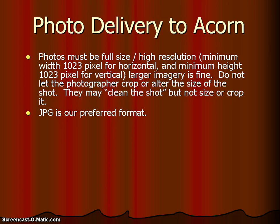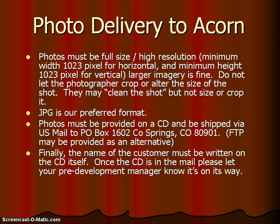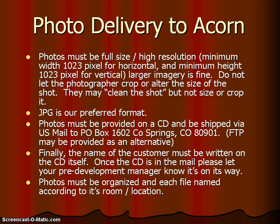JPEG is the preferred format. Photos must be provided on a CD and shipped via US Mail to PO Box 1602, Colorado Springs, Colorado 80901. If you prefer, we are also able to provide you FTP access. The name of the customer must be written on the CD itself. Once the CD is in the mail, please make sure your pre-development manager knows that it's on its way.